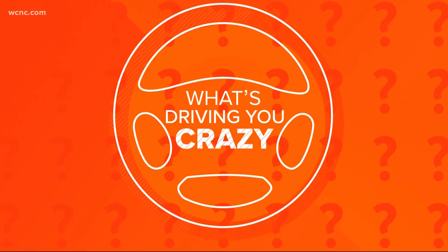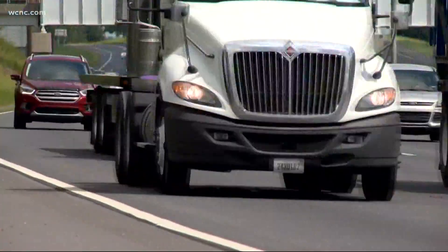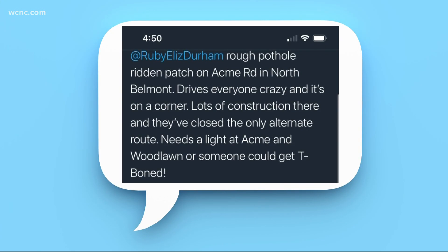It's time for what's driving you crazy. You tell me what's driving you crazy out on the roads and I'll do my best to try to get to the bottom of it. Let's head to Gaston County. Wake Up Charlotte viewer Thomas Nant sent me this tweet saying a rough pothole patch on Acme Road in North Belmont is driving everyone crazy.